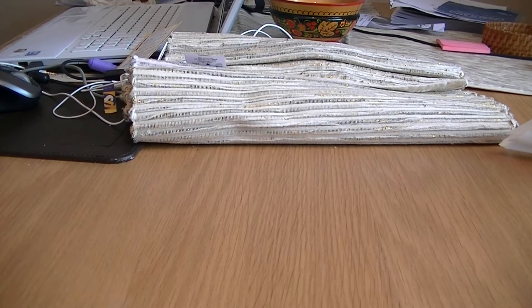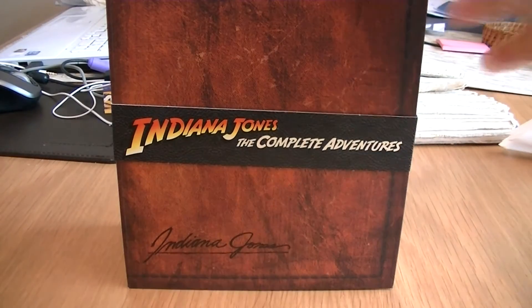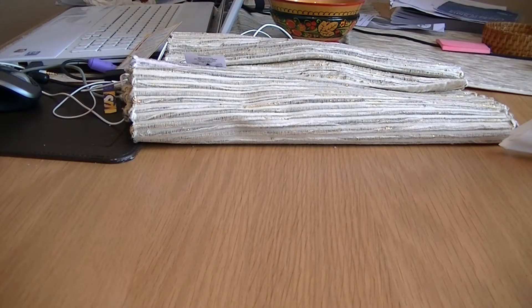I want to dedicate this video basically to the Indiana Jones steelbooks that I've recently acquired. The reason being I'm a big Indiana Jones fan. I already owned Indiana Jones on various formats including VHS and DVD, and I had also purchased the Indiana Jones: The Complete Adventures on this fantastic box set here.